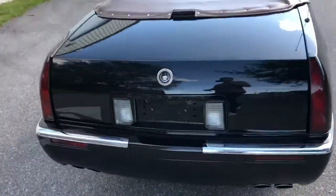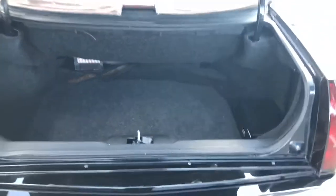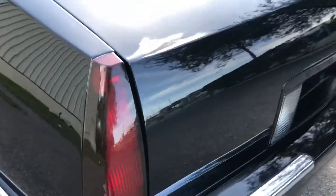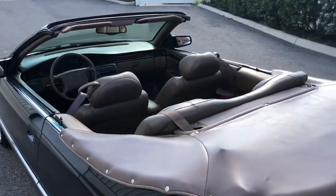At the back end here, let's pop the trunk real quick — pops right up. Automatically closes the rest of the way down. Beautiful, beautiful car.